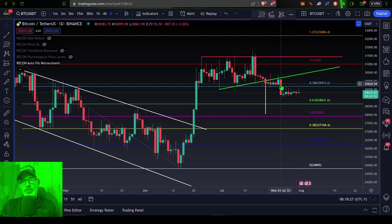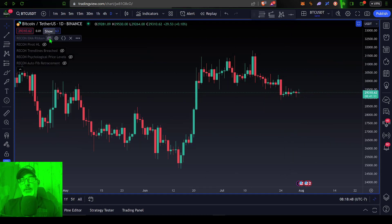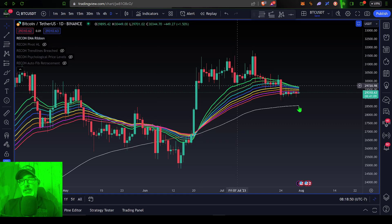In fact, if we drop in the EMA ribbon on the daily candles, you can see Bitcoin's price has sold off down below the ribbon and is right now essentially consolidating at the bottom of the ribbon.